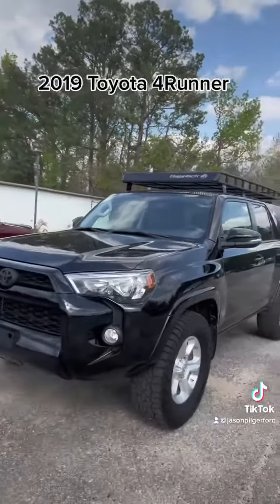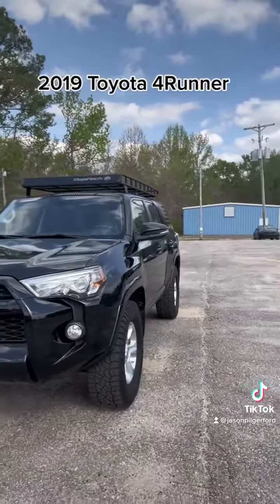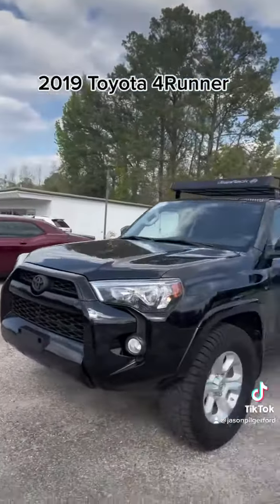Hey everybody, Stephanie here at Jason Pilger Ford in Chatham, Alabama with my pick of the day. It is a 2019 Toyota 4Runner — it has a lot of really cool additions.